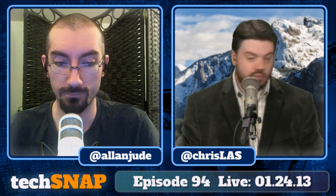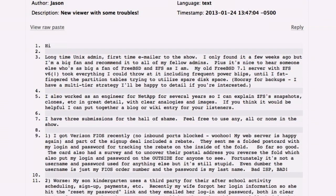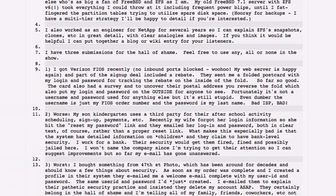Thanks for sending your emails to techsnap@jupiterbroadcasting.com, the contact link at JupiterBroadcasting.com, or starting a thread in the subreddit at links.techsnap.tv. First email is from Jason, a long-time Unix admin and first-time emailer. He's a big fan and recommends the show to fellow admins — nice to hear someone who loves FreeBSD and ZFS. His old FreeBSD 7.1 server runs ZFS version 6, and he worked as an engineer for NetApp for several years, so he could explain ZFS snapshots, clones, etc. in great detail. He also has three submissions for the Hall of Shame.